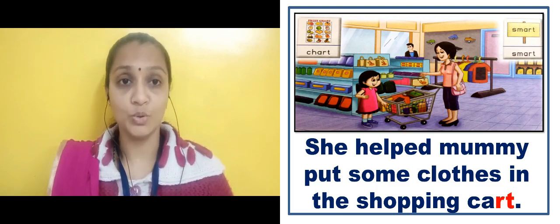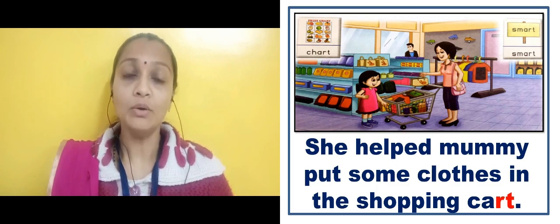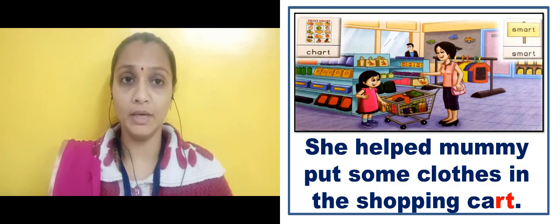She put the clothes in the cart — उसने अपनी mommy की help करी। Okay.